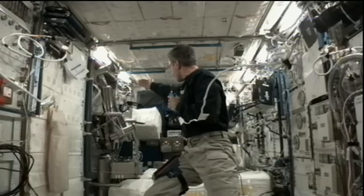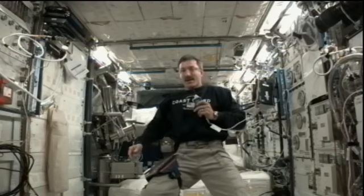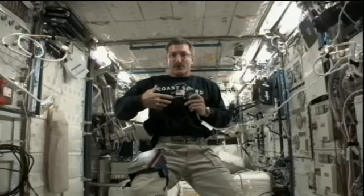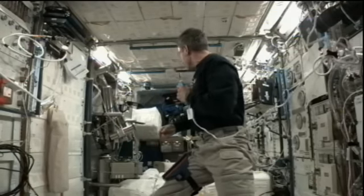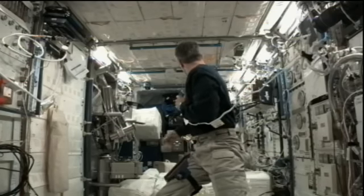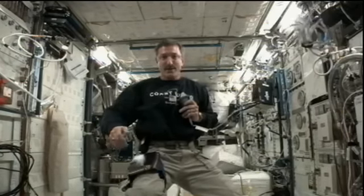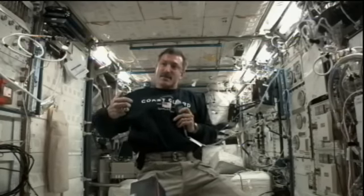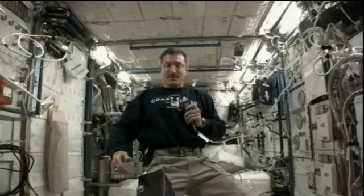We've also got a piece of equipment called MARES, off to your left, which is specifically designed to understand how much force and output our muscles can generate here in space. It's still in the checkout phase right now, and it's very big and very impressive. There are also facilities here that allow us to do blood work, analyze samples of blood and urine, and help understand the biochemistry changes that occur due to weightlessness and being in the space environment for half a year.